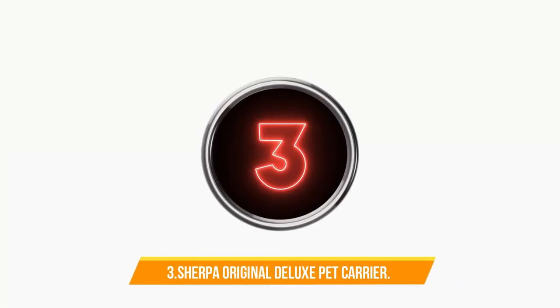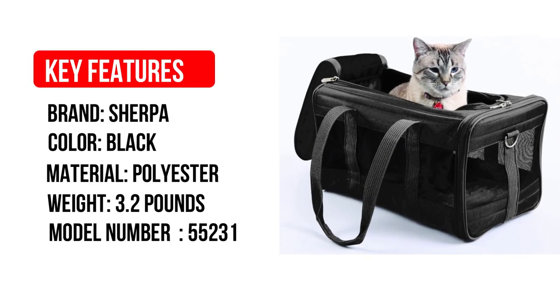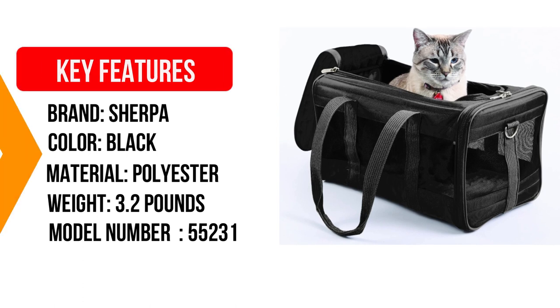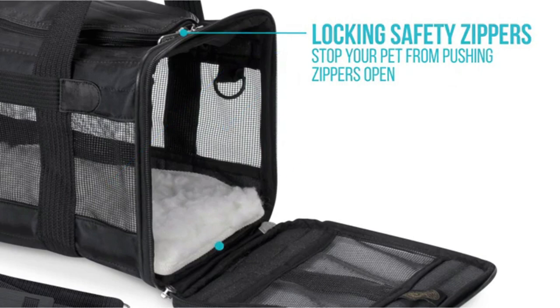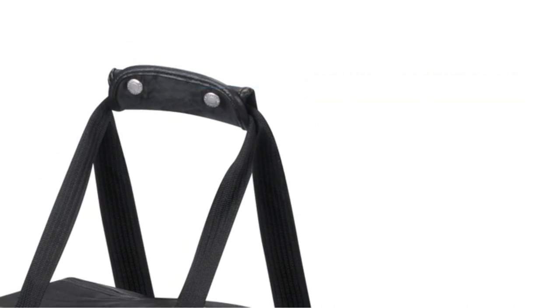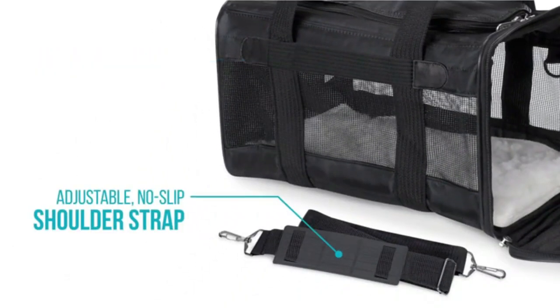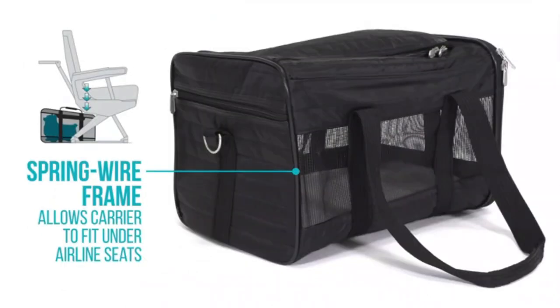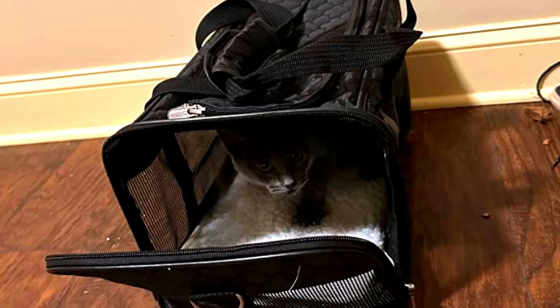Number 3: Sherpa Original Deluxe Pet Carrier. Finding the right carrier that meets in-cabin airline requirements can be tricky, but the Sherpa cat carrier fits the bill, thanks to a spring wire frame that allows the back end to push down and fit easily under the seat in front of you. The medium-sized carrier is approved for most airlines. Made from durable, leak-proof fabric, the soft cat carrier features top and side entry doors with locking zippers and mesh panels to keep your cat comfortable and secure.